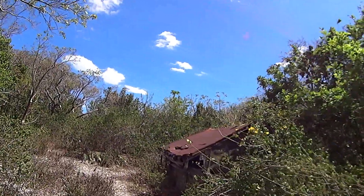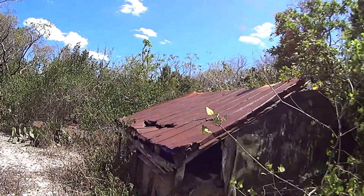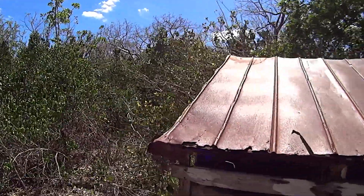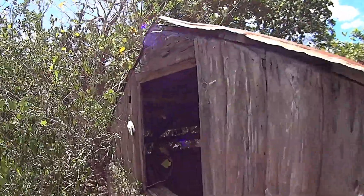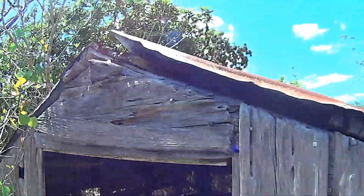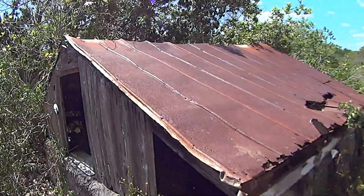Here we are — we think this is actually not the shack but a cistern. You can see the concrete, and if you look down you can see how deep it is. It was used to store rainwater, because you wouldn't want to live down in there.